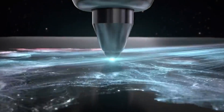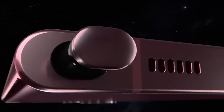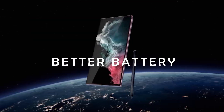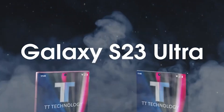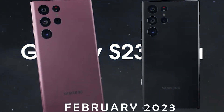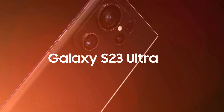The Galaxy S series has been renowned for its innovative features and exceptional performance, and we anticipate the latest release to be no different. Samsung's new line of smartphones is expected to come with the latest technologies, improved battery life, and upgraded cameras. We can't wait until February 2023 to learn more about the Galaxy S23, S23 Plus, and S23 Ultra smartphones.